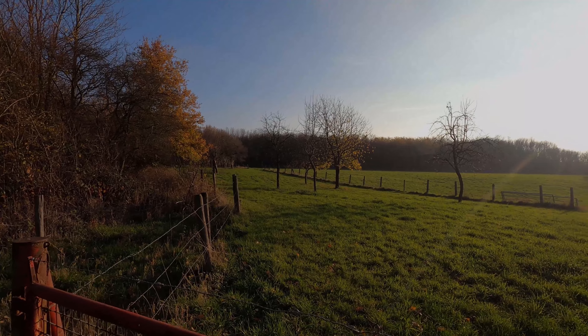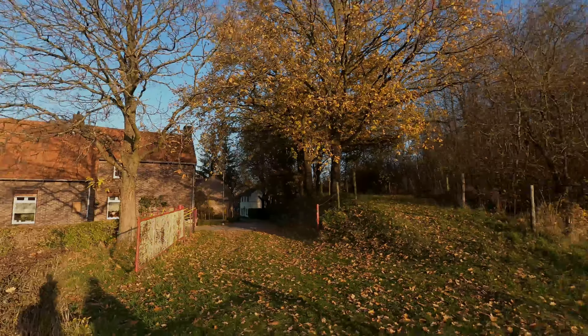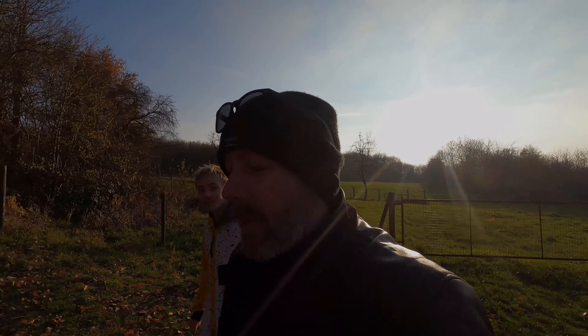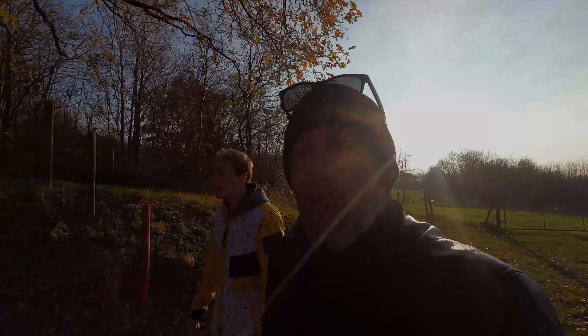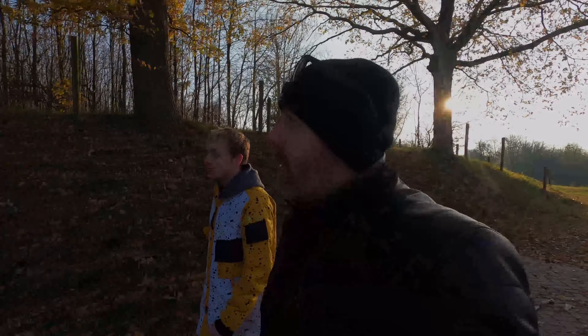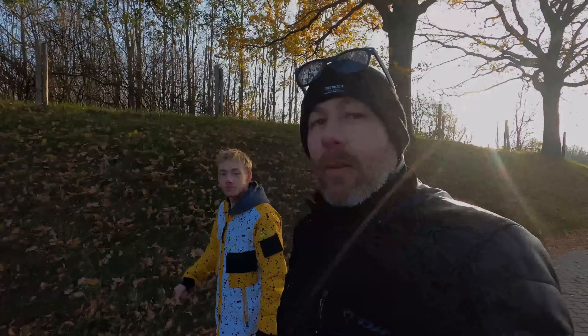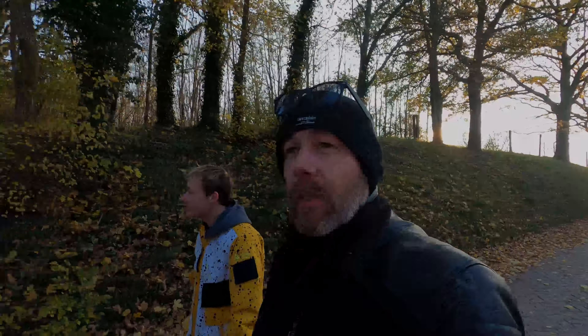Most leaves have fallen from the trees so winter is coming. I do like winter but not the cold for too long — I like to stay warm. You can dress for the occasion, but I'm always happy when spring starts again, new plants arise, new animals are born, and the sun gets higher and higher.